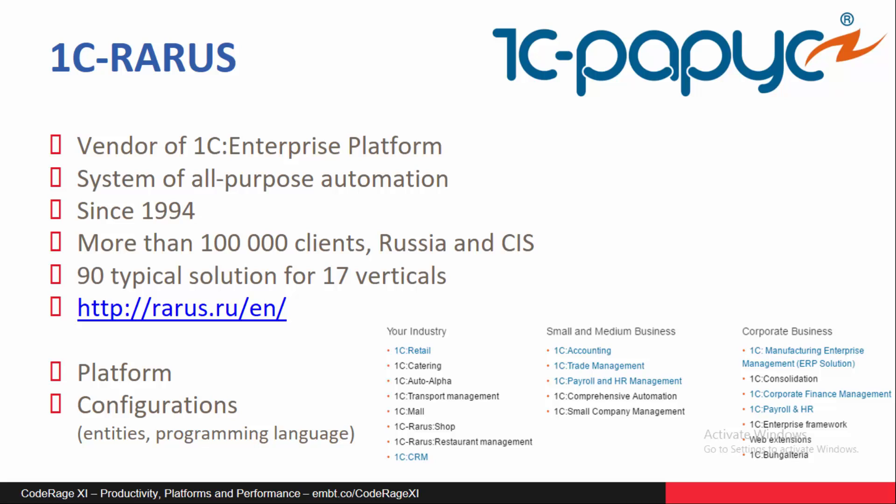One of their main products is the 1S Enterprise Platform. One can configure the platform to support different businesses and departments, from accounting and shops to HR and overall ERP. All this can be done with special configurations, converting the universal platform into a specific solution.